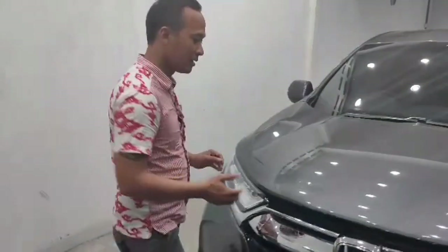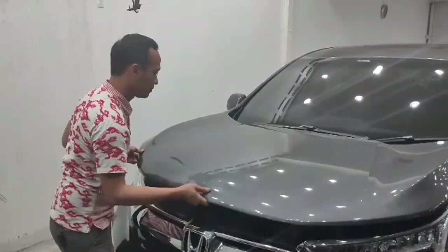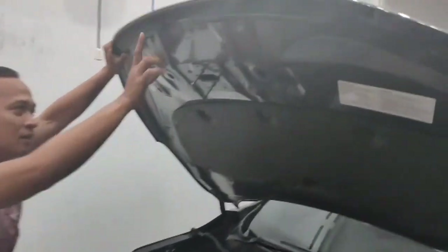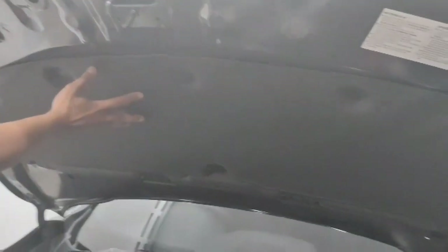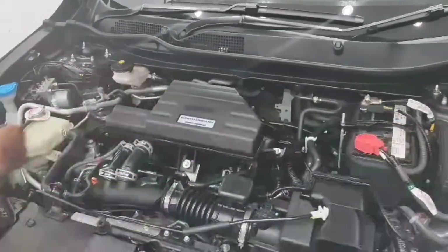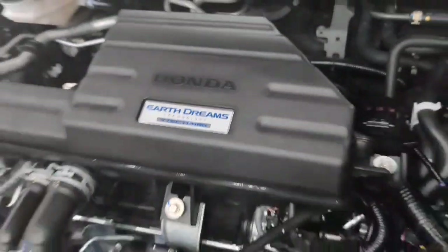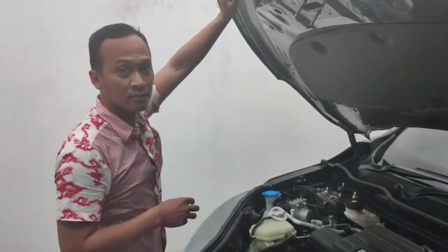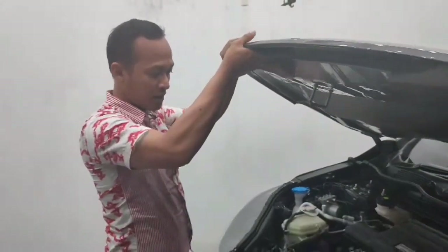Kita lanjut ke bagian cup mesin. Cup mesin ini akan saya buka terlebih dahulu. Cup mesinnya sudah dicat sewarna bodi, jadi kalau mobilnya warna putih, cup mesinnya juga warna putih. Ini adalah tampilan ruang mesinnya, juga dicat sewarna bodi dan sudah rapi. Ini adalah mesin Honda dengan teknologi VTEC Turbo.